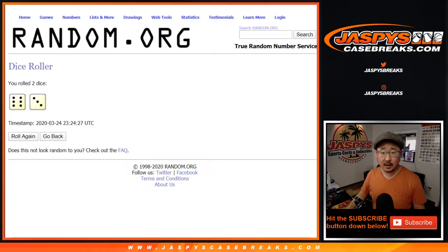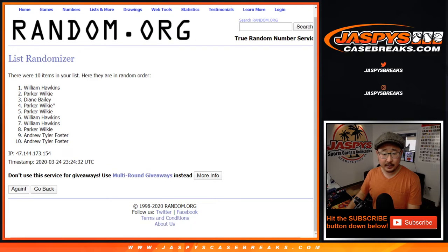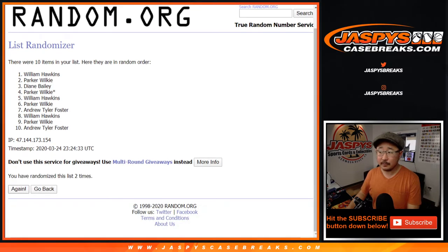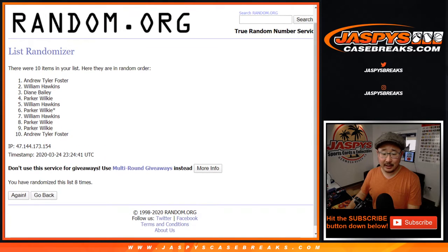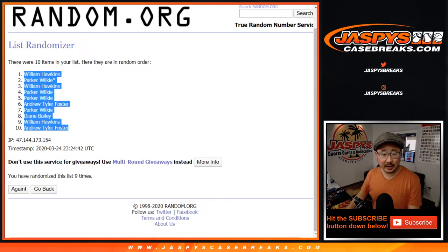Let's randomize it nine times — six and a three for each list, counting one through nine. After nine randomizations, we've got William down to Andrew.